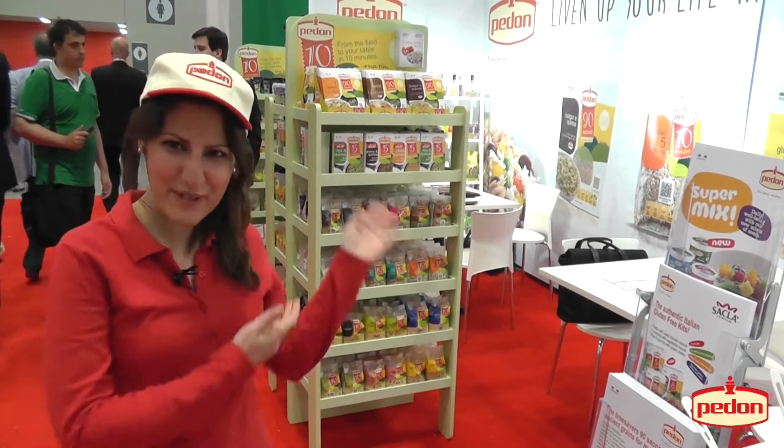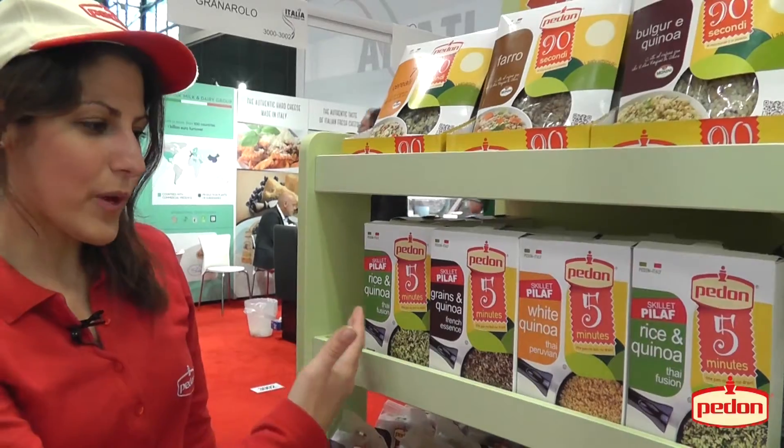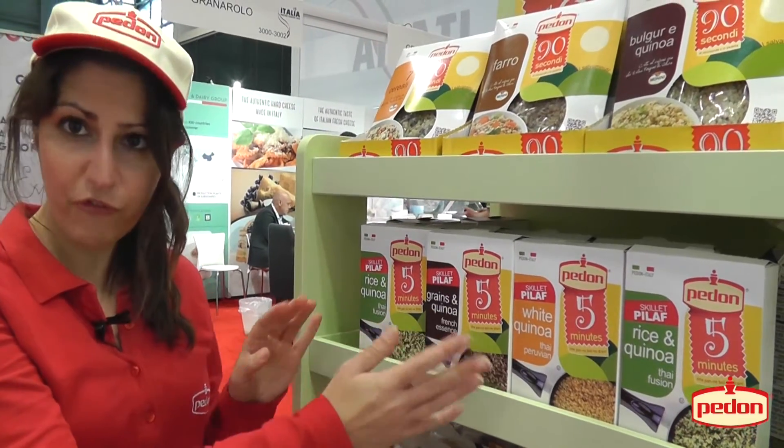Let me introduce you to our new products. This is our traditional range of 10-minute cooking products. Here we have our new range of five-minute products.